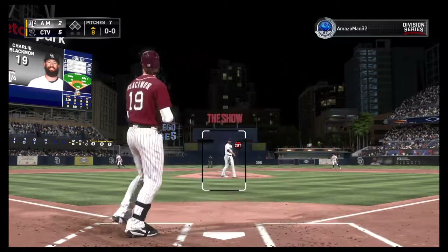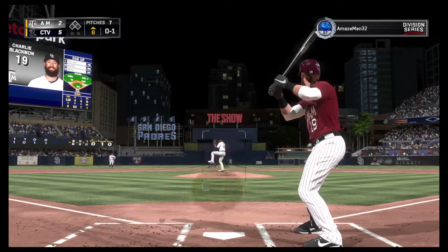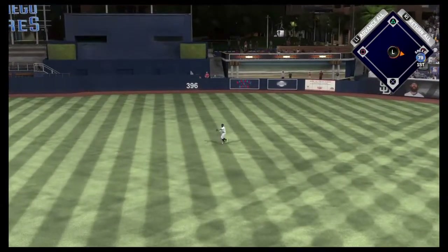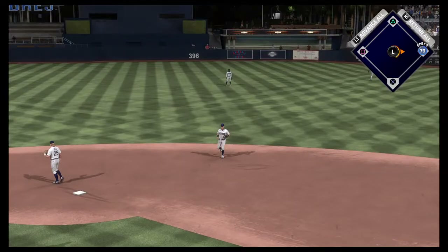He comes in one for two with that home run he hit earlier. Hit hard on the ground to second, but it gets through for a base hit — his second of the ball game. So the leadoff man is aboard to start out the inning.